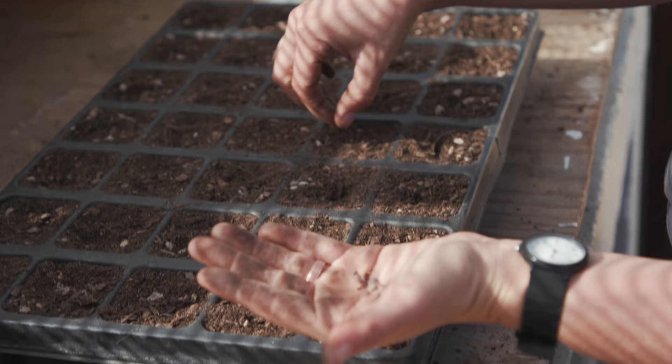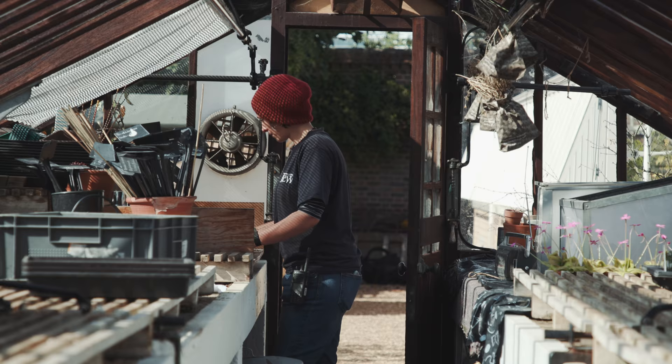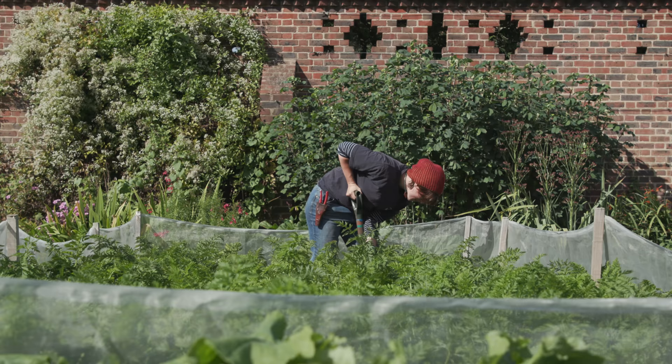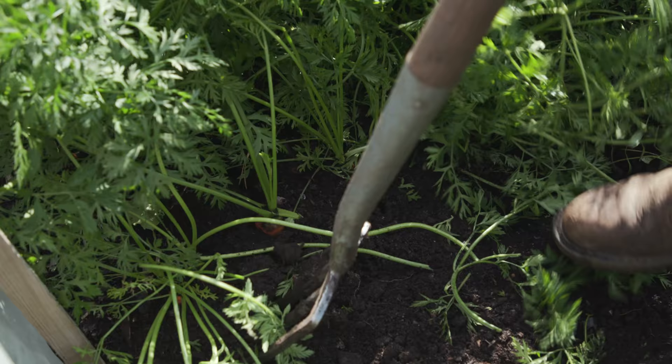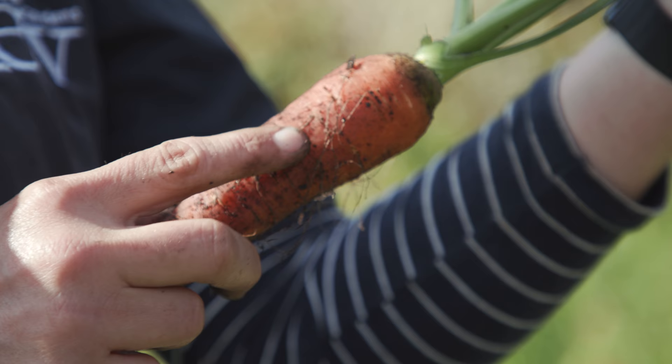Kitchen gardens are really important places, especially public ones, because we can try out new crops that help us with our food security for the future. I'm learning a lot about the crops and what they will take, and it's just about staying ahead of that and being as flexible as possible so that I can really produce the best food that I can.